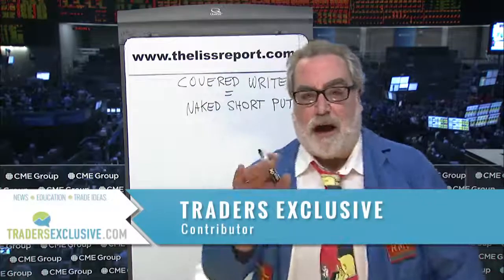Hello. My name is Randall Liss, and I'm here to talk about options with you. A lot of what I do is demystify options — to dispel the myths about options, of which there are many. One of the most common is the perception that a covered write is somehow a conservative strategy, when it is exactly the same as selling the put naked, as I will demonstrate to you.